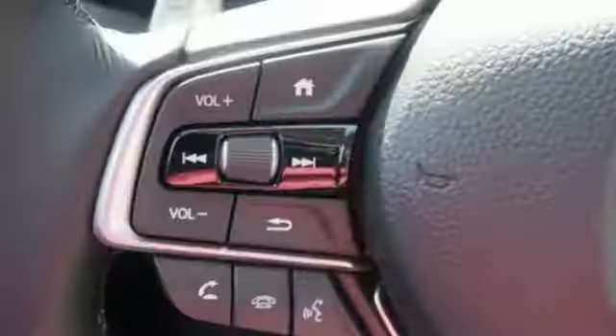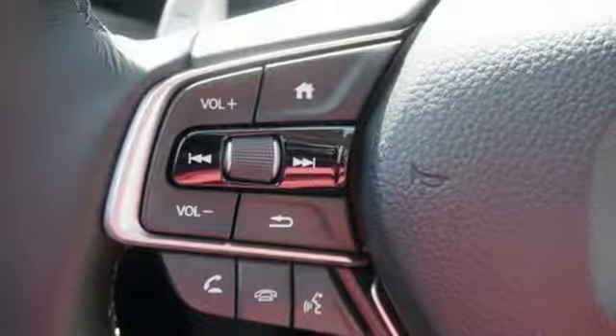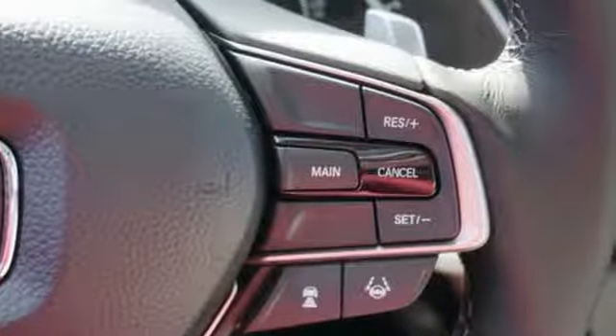It features a turbo inline four-cylinder engine, express open and closed sliding and tilting sunroof, gas pressurized shocks, and power heated mirrors.